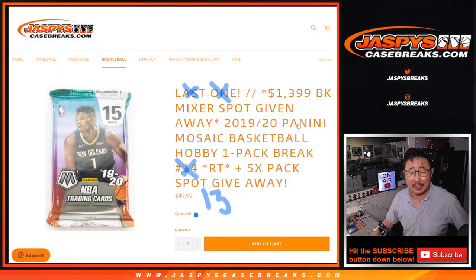Hi everyone, Joe for JaspiesCaseBreaks.com coming at you with 1920 Panini Mosaic Basketball Hobby Pack number 13.